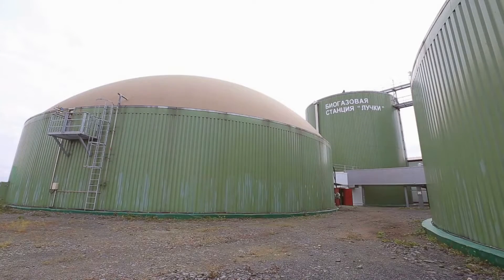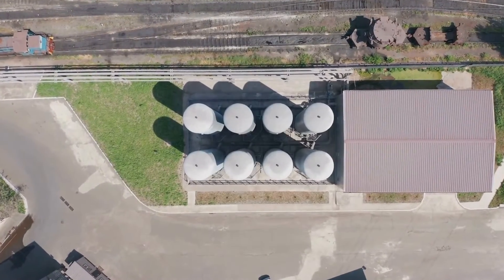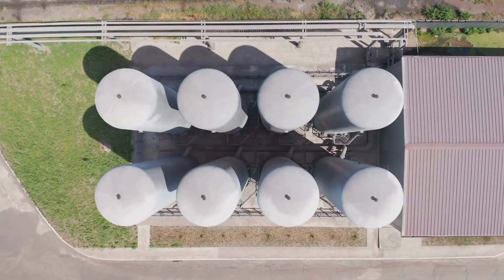food waste, wastewater sludge, and dedicated energy crops — they all serve as the building blocks for creating this renewable energy source. Biomethane not only champions sustainability, but it also provides an innovative solution for managing waste and reducing greenhouse gas emissions.